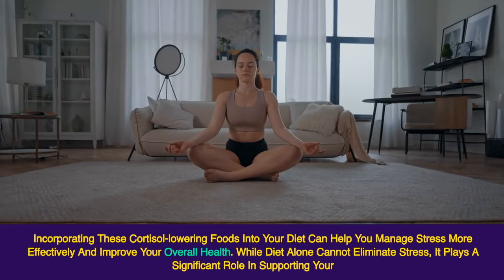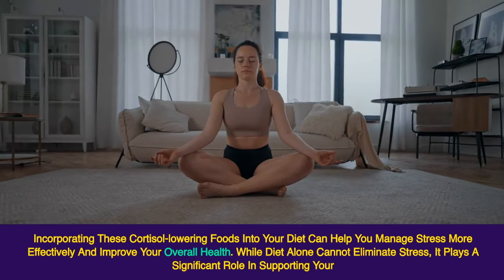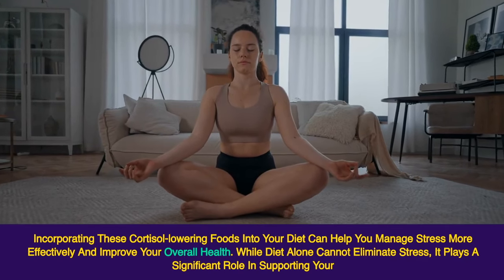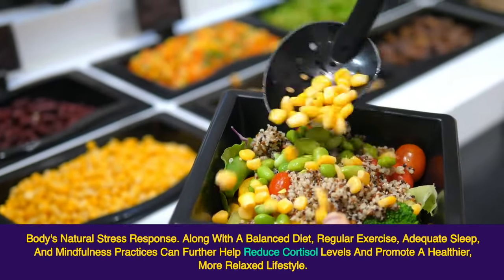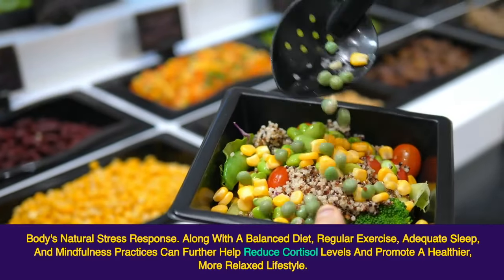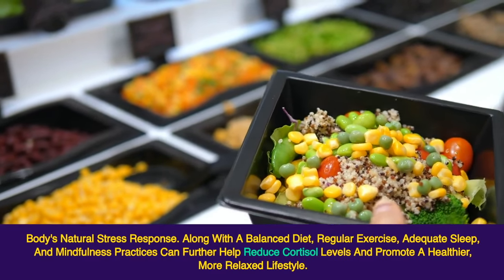Incorporating these cortisol-lowering foods into your diet can help you manage stress more effectively and improve your overall health. While diet alone cannot eliminate stress, it plays a significant role in supporting your body's natural stress response. Along with a balanced diet, regular exercise, adequate sleep, and mindfulness practices can further help reduce cortisol levels and promote a healthier, more relaxed lifestyle.